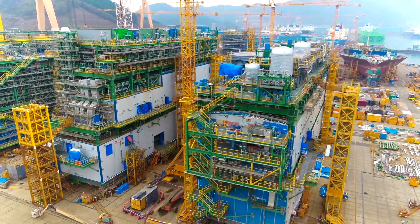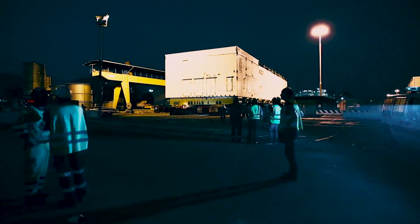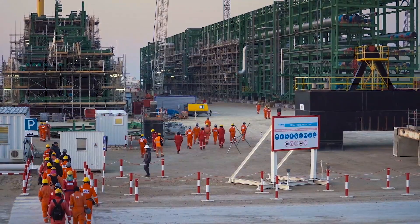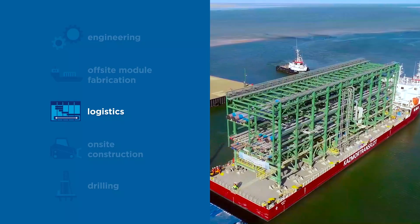In South Korea, we are building a total of 81 process and utility modules. In Italy, we are building five gas turbine generators. And in Kazakhstan, we are building 75 pipe rack modules.